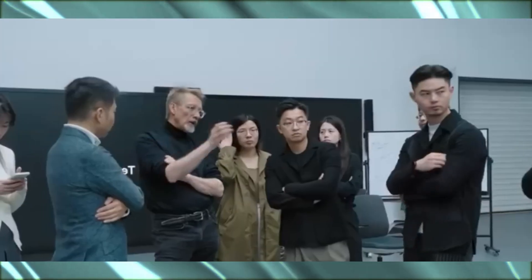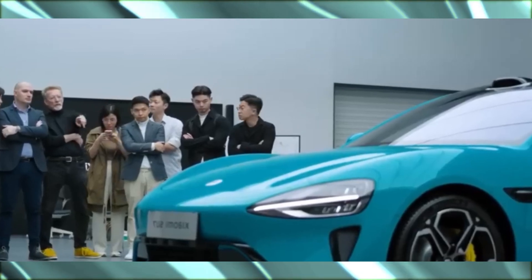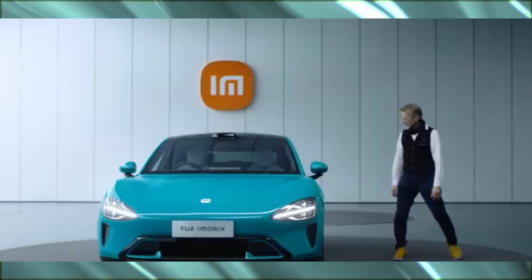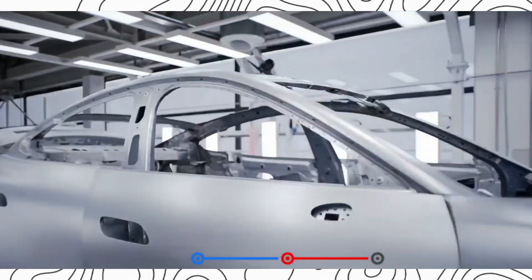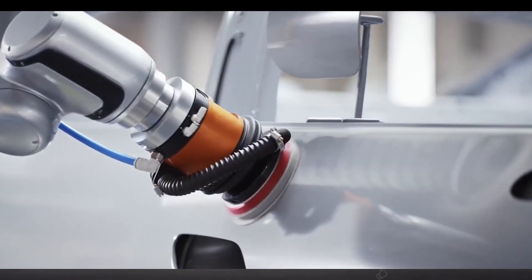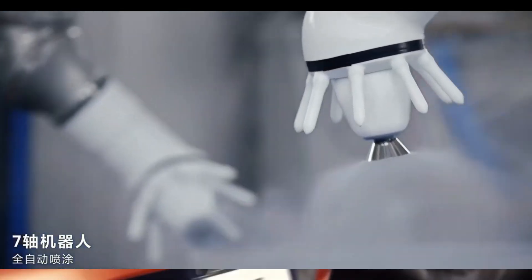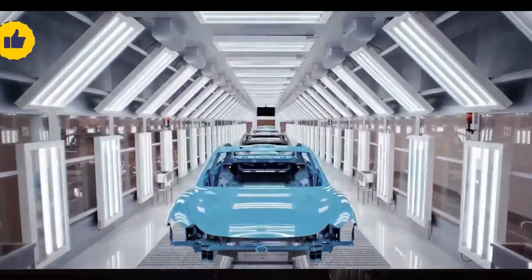Let's take a closer look at some of the highlights. The Body Shop is a marvel of automation — advanced laser welding techniques create a seamless and ultra-strong frame. Then the painting process takes center stage. Xiaomi utilizes a fleet of AI-powered painting robots equipped with super-fine nozzles and the ability to adjust spray patterns on the fly, ensuring a flawless, even coat every single time regardless of the car's intricate curves.